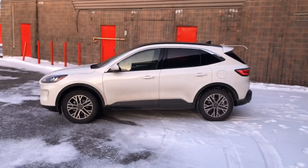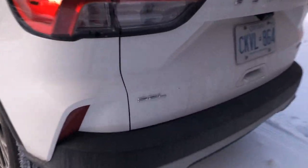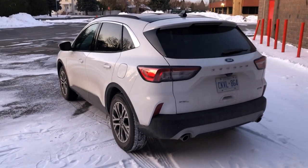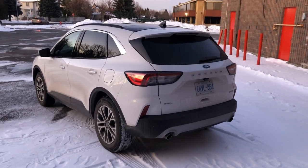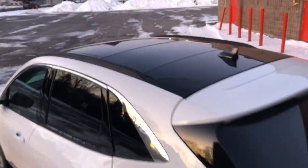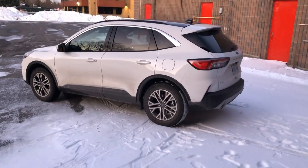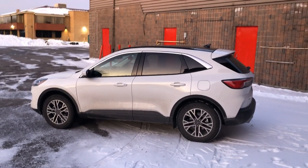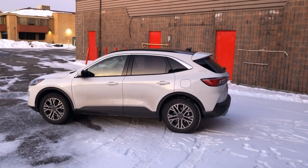The SE starts at $30,549, plus $1,500 for all-wheel drive. My tester is the SEL, which starts at $33,549 plus $1,500. The SEL gives you Sync 3, an 8-inch screen, power tailgate, heated steering wheel, 18-inch wheels, and more. My tester also has a big sunroof — and navigation and Ford's Co-Pilot 360 Assist with adaptive cruise control. Bottom line: $37,649 — that's a lot.